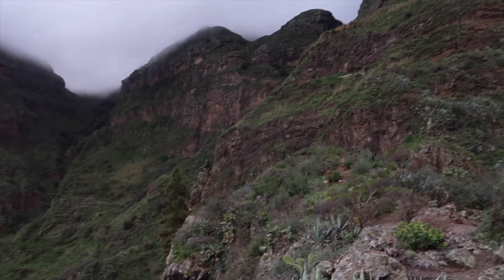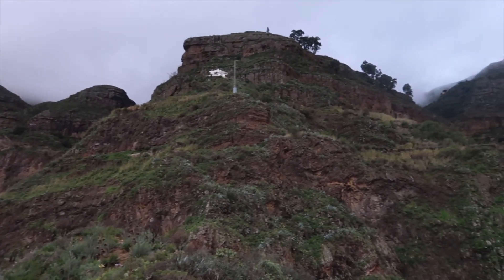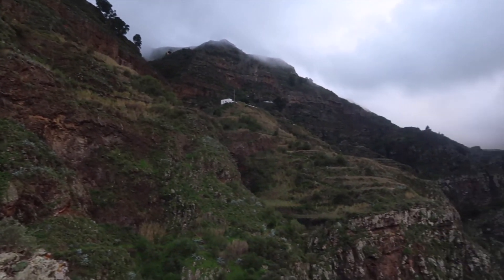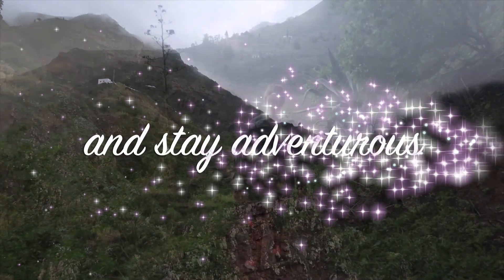That's it for today exploring the Tamadaba Nature Reserve. I hope you enjoyed it. Stay tuned for more similar adventures, and as always, stay healthy and stay adventurous. We'll see you next time!